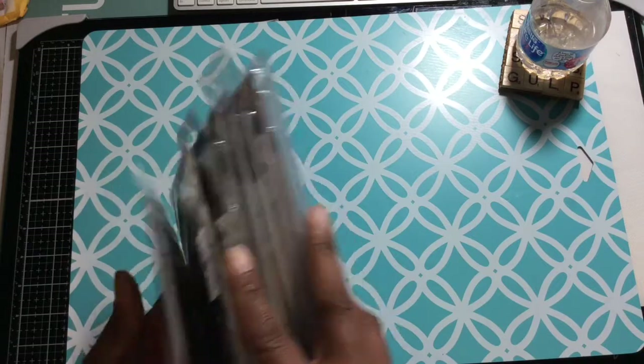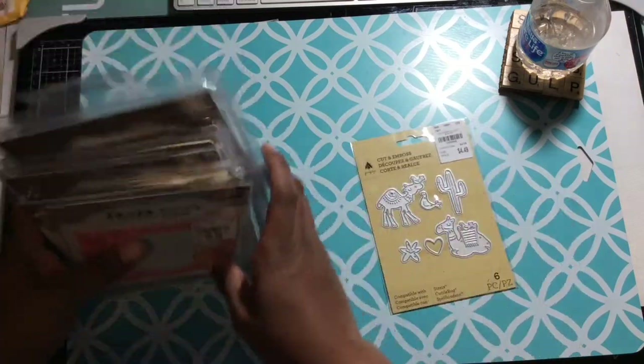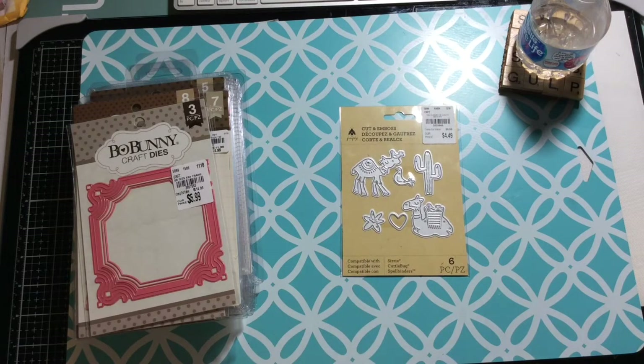My store had a lot of dies by this brand — Firefly. They had a butterfly with a butterfly outline and the word 'hello,' they had cacti, basic shapes like hearts and stars, a banner, a pennant, some diamonds, and one that was celebratory with 'celebrate' and cake and stuff like that. But those are all duplicates of things I already have, so I bypassed on those.